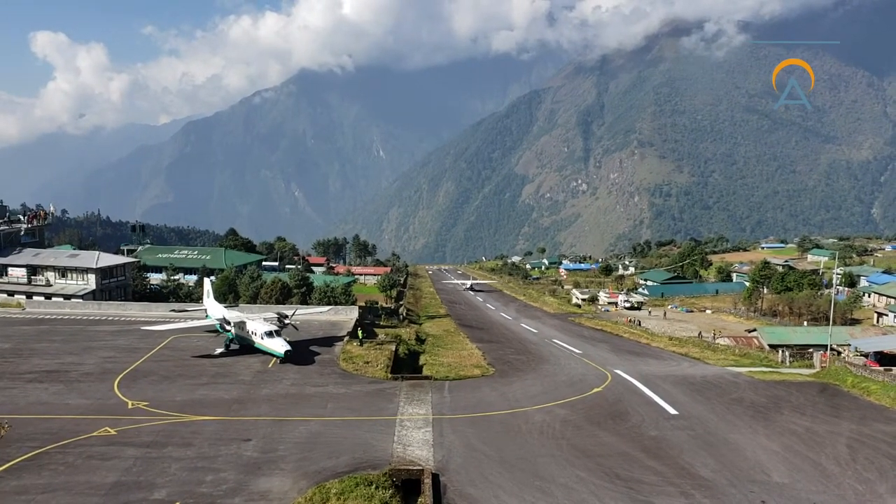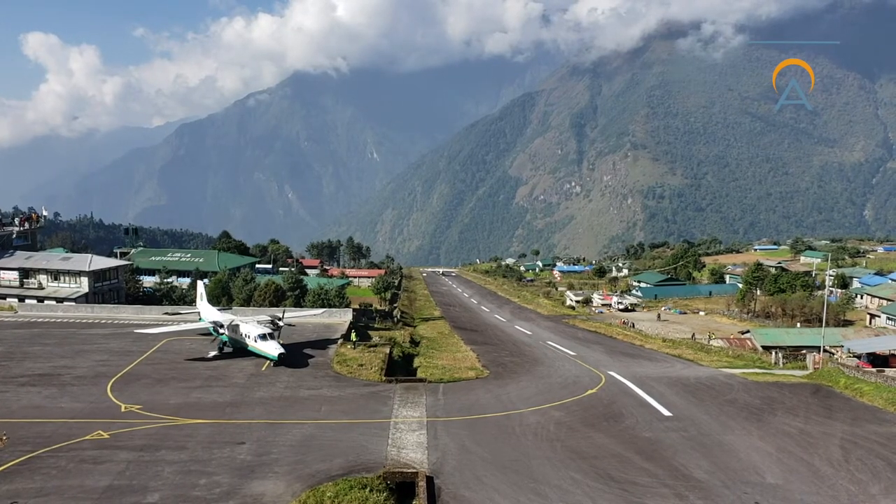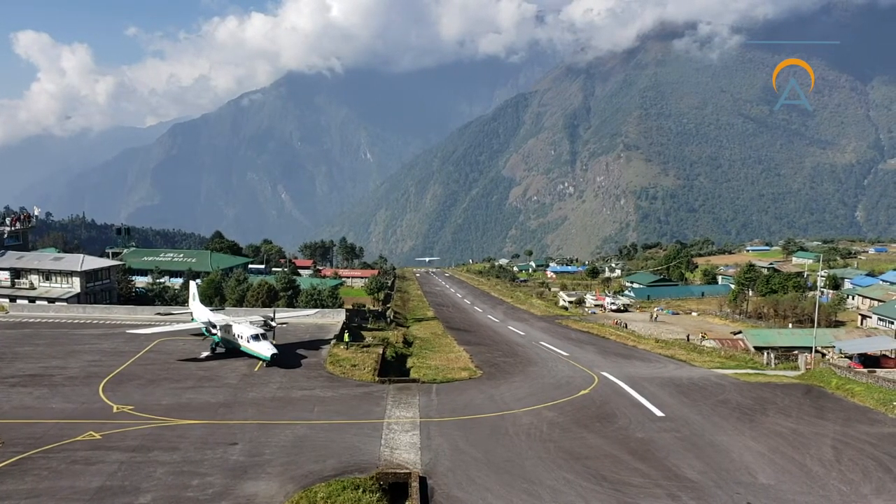Please follow the gear list for your specific trip when packing, and feel free to reach out to the Alpenglow office with any and all questions as you get ready for your expedition.